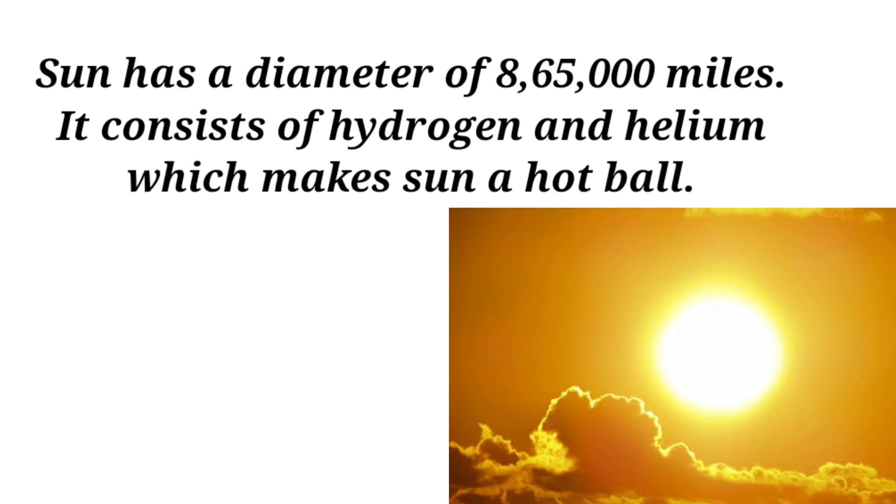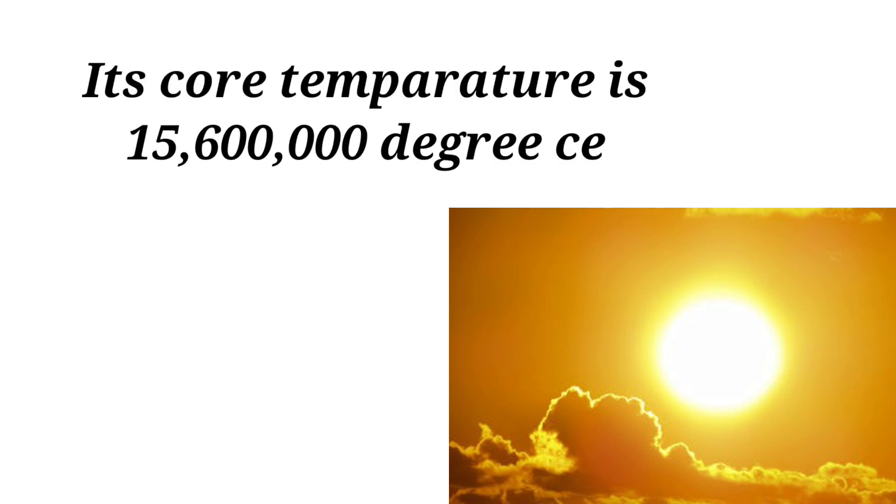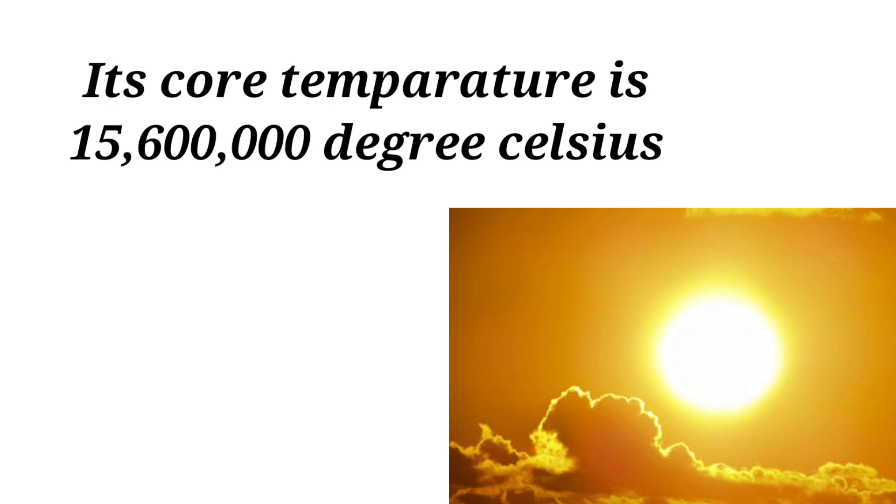The Sun consists of hydrogen and helium, which makes it a hot ball. Its core temperature is 15,600,000 degrees Celsius.